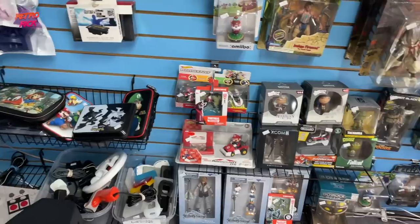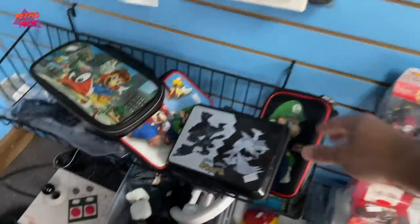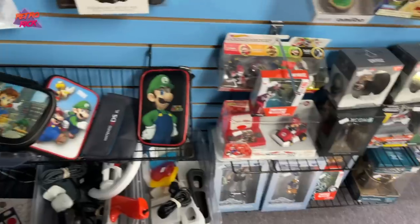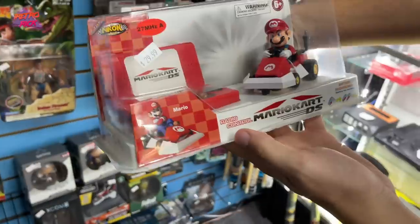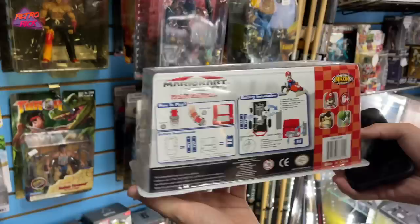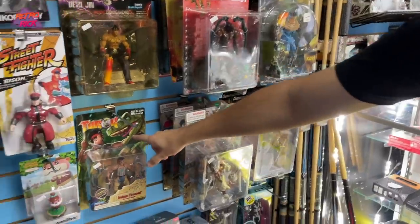I'm definitely going to pick up some toys. These cool old light cases — look at that, that's actually really cool. I've never even seen this. It actually works — it's a little Lego Mario thing. You see this Turok figure?